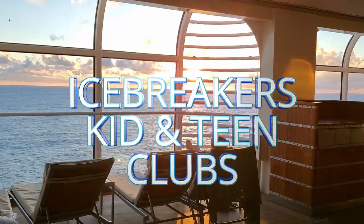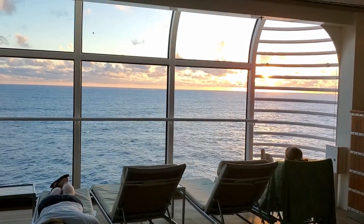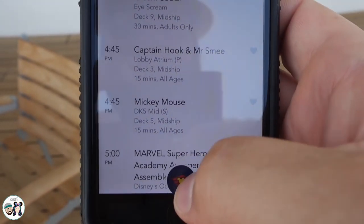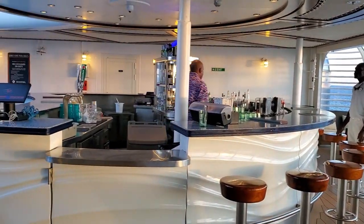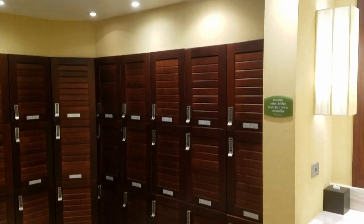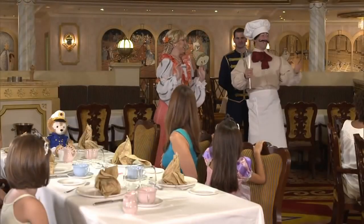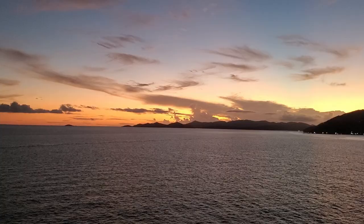Number fourteen: icebreakers the first night. It's really important for the kids to go to the kids club the first night. They do some icebreakers and bonding so they can get to know the other kids on their sailing, which makes it a lot more fun. It's also important to note that Vibe on the Dream and the Fantasy is different than the one on the Magic and the Wonder. The layout on the Dream is really fun — they have a hallway that's like metal and it shuts off so parents can't even get in during certain times.